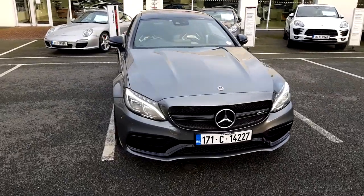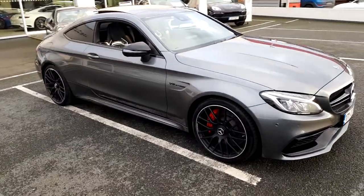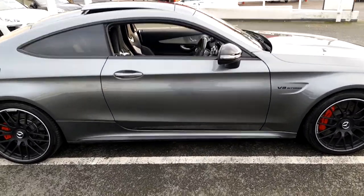Hi, it's Mark from Porsche Centre Dublin. Presented today is this very unusual part exchange — it is a 2017 Mercedes C63 S.